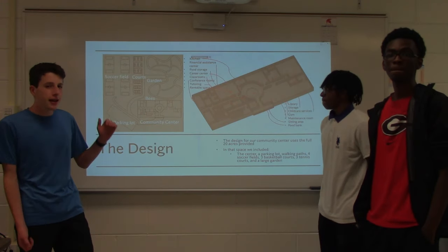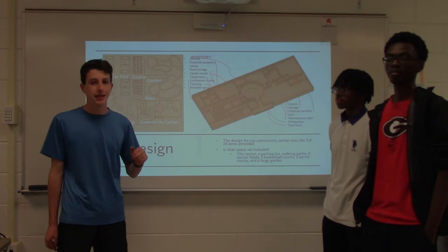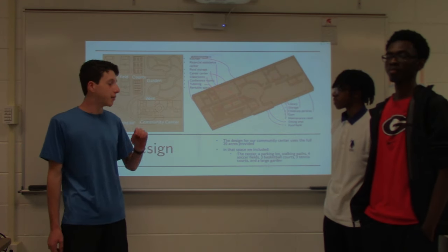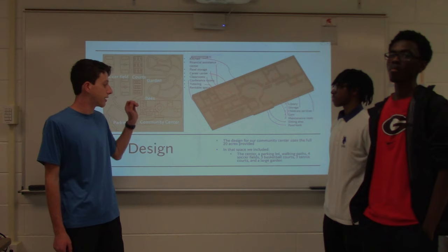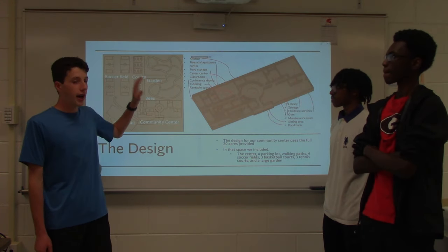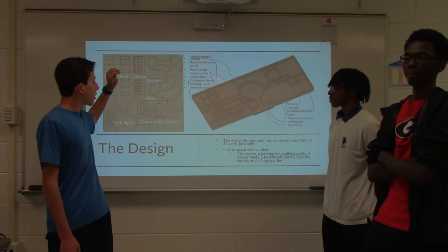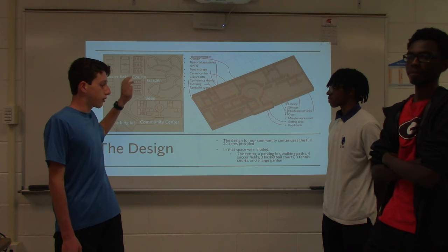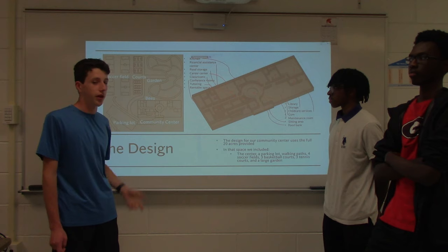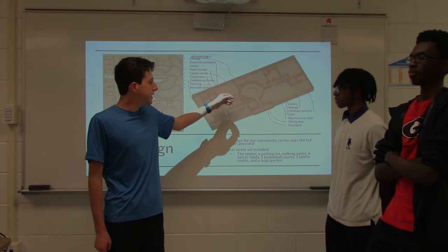For the design of this community center, we used the full 20 acres provided in the Georgia Power Challenge. In that space we were able to include the center itself, a large parking lot, walking paths throughout the area, four soccer fields, three basketball courts, three tennis courts, and a large garden with beekeeping for pollination around the area.